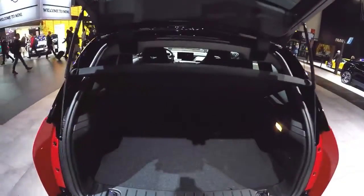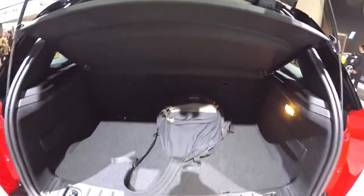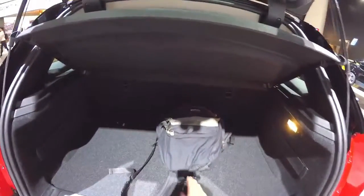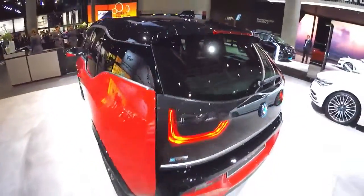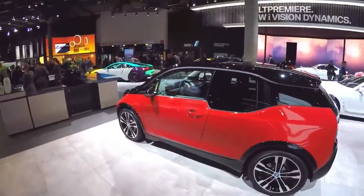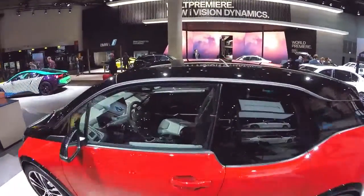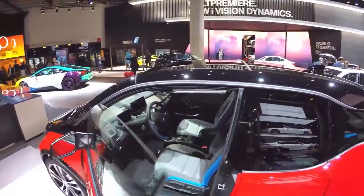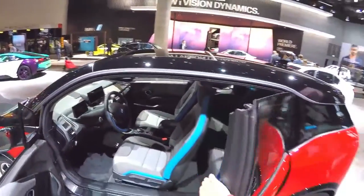The new BMW i3 2018 has been launched along with the more powerful i3s variant. The new EV has additional chassis technology, improved driving dynamics, and model-specific design, and will make its debut at the Frankfurt Motor Show in September 2017. BMW has launched the new i3 2018 along with the i3s, a hotter, more sporty variant to boost the appeal of the quirky EV.